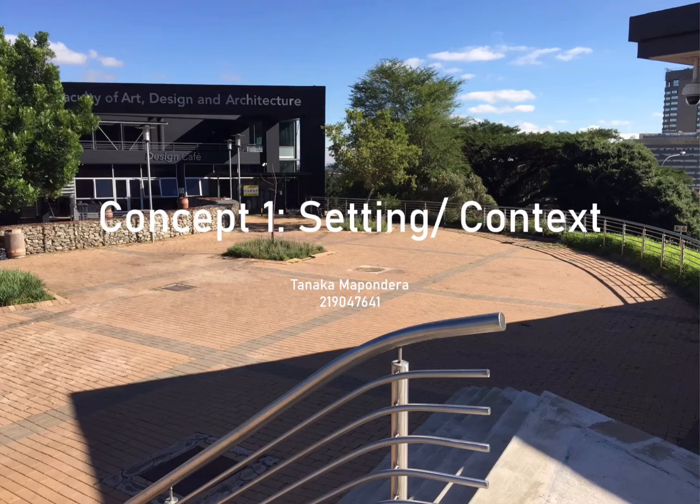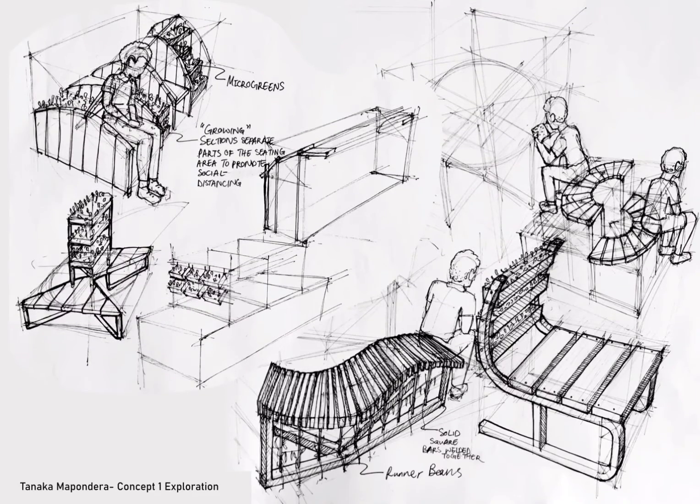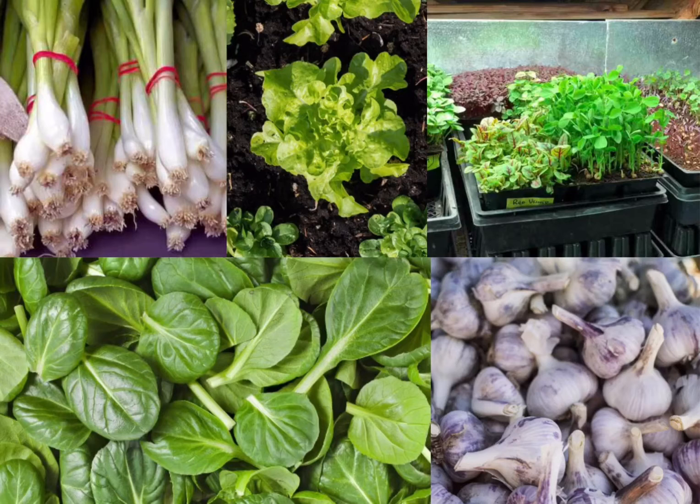My first concept is adaptable to places such as the space between STH and FADA, or spaces outside restaurants. I drew inspiration from this mood board. My first concept is suited to assist in growing plants such as green onion,